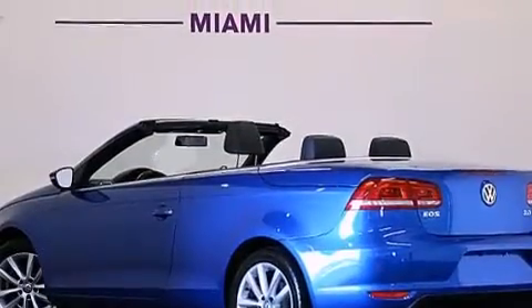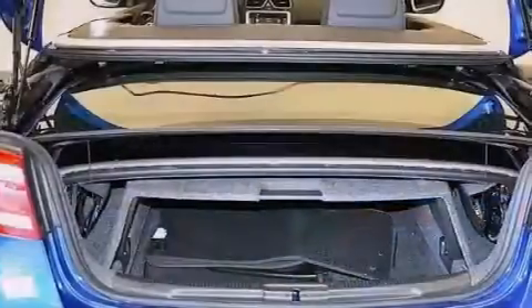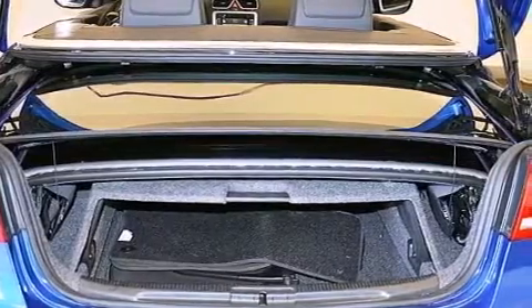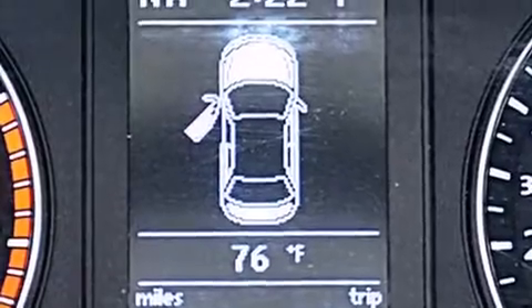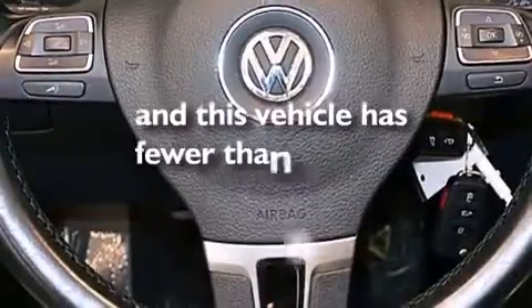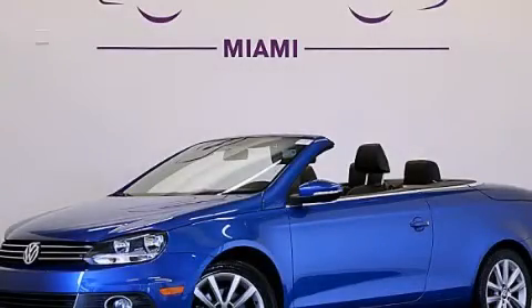A built-in iPod integration cable, satellite radio, a low-tire pressure indicator, a power retractable hardtop, heated windshield washer fluid, aluminum wheels, an illuminated driver's side vanity mirror, a passenger side airbag, an interior wind deflector, and this vehicle has fewer than 34,000 miles on the odometer. Stop by today and test drive this automobile for yourself.